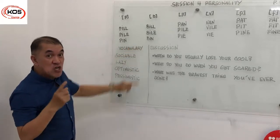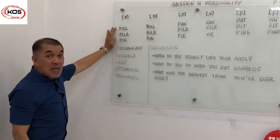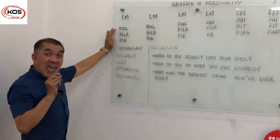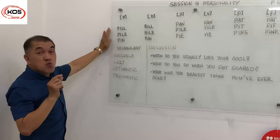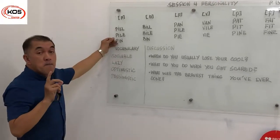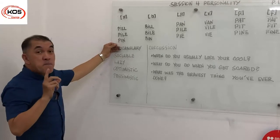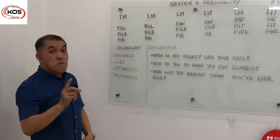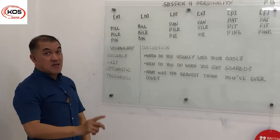Bin. You might have noticed that the p-words usually have an 'h' sound — an aspiration. So these words will sound like this: peel, pile, pin. Likewise, we have bill, bile, and bin.